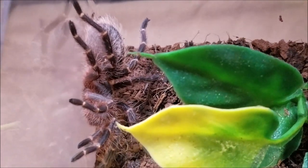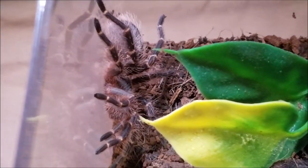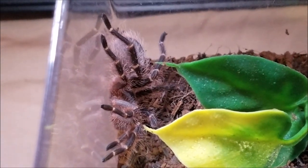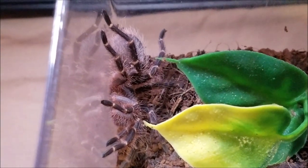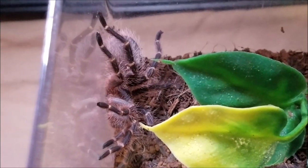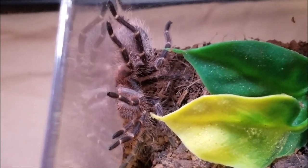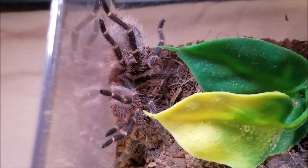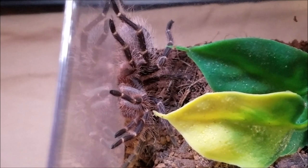They're irritating, basically. And that tends to be the defense mechanism of a New World tarantula. Most New World tarantulas are more easygoing, slower to become defensive.